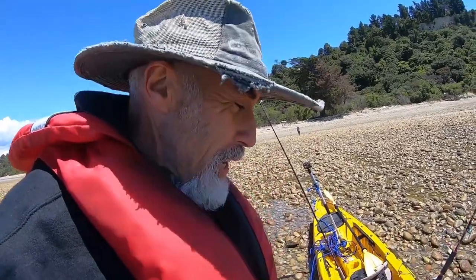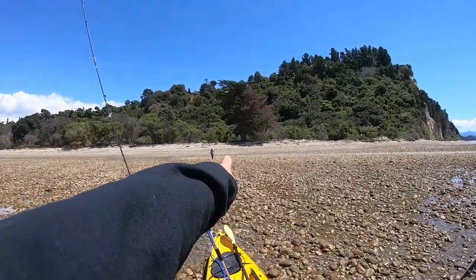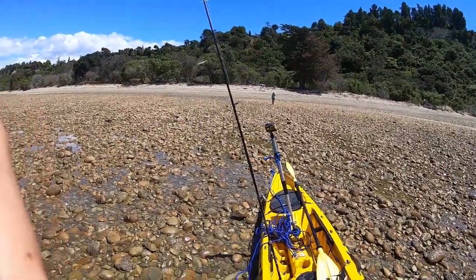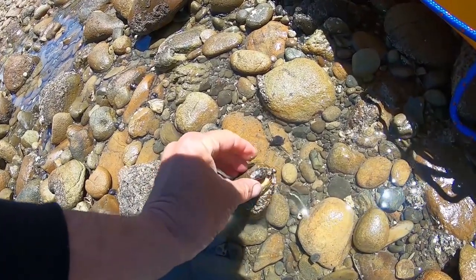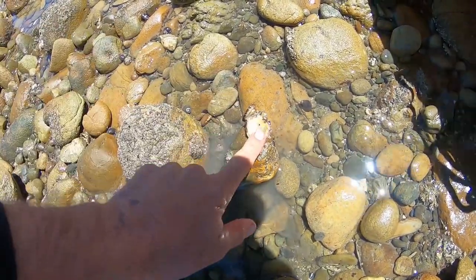That was pretty awesome fishing. The wind's come up quite a bit now. There's a nice snapper which we're going to eat. Coming in on the beach. That's an oyster there.